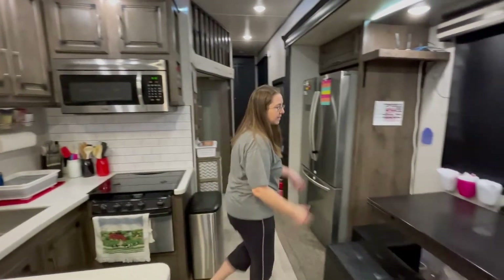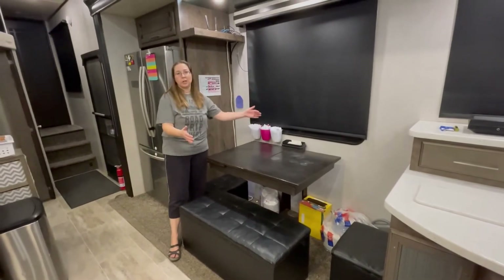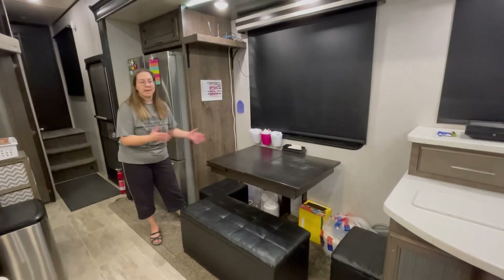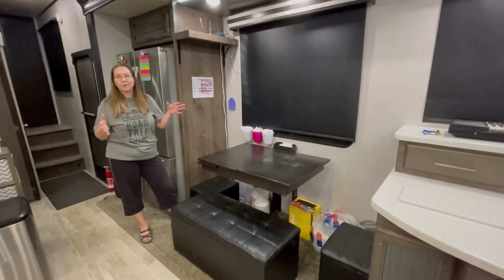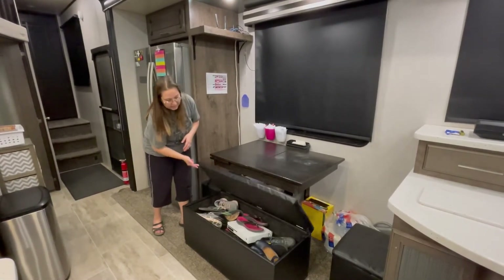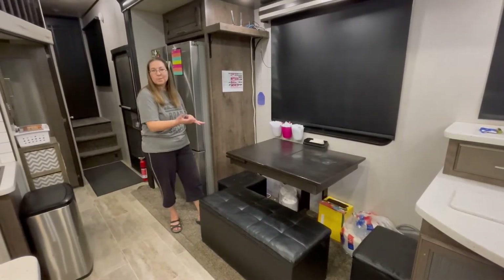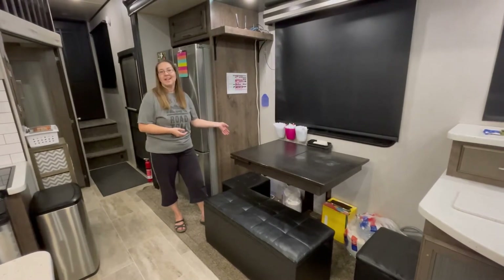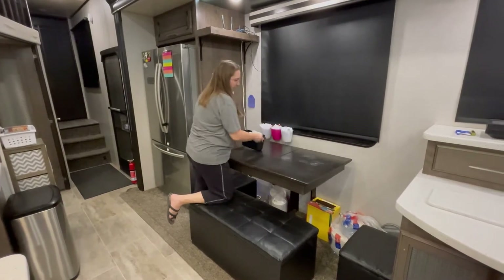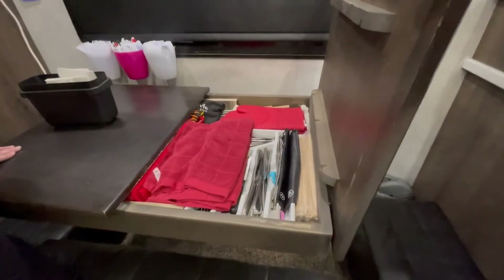We've also got in the dining room a table that can be situated as-is or turned lengthwise, and this part of the table actually pulls out and makes it longer. We took the chairs out and instead put in bench seats because these make for fabulous shoe storage, homeschool supplies, or plates and cups and things like that. Our table lives in the center and we also have extra storage space inside the dining room table.